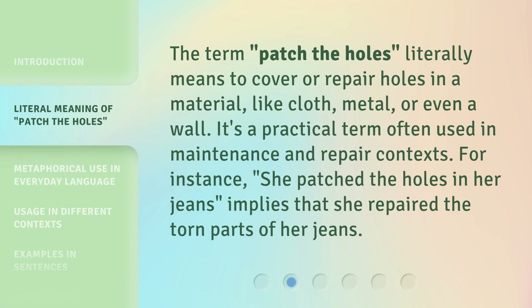The term 'patch the holes' literally means to cover or repair holes in a material, like cloth, metal, or even a wall. It's a practical term often used in maintenance and repair contexts. For instance, 'she patched the holes in her jeans' implies that she repaired the torn parts of her jeans.